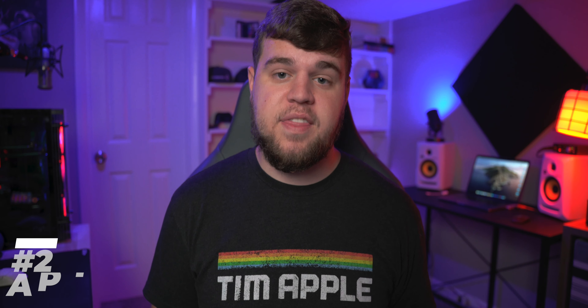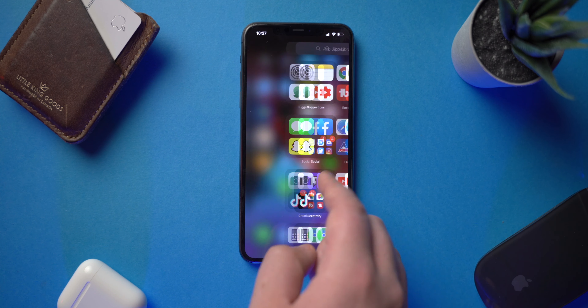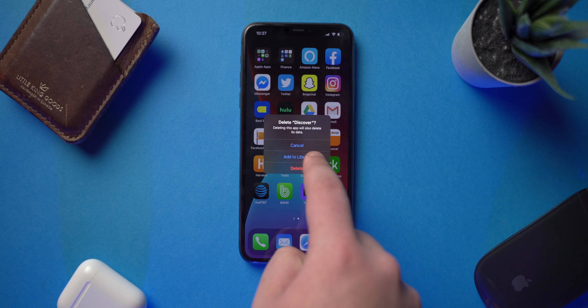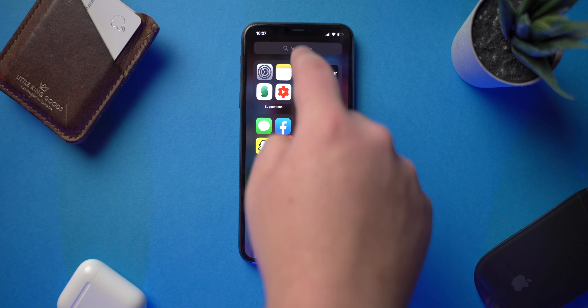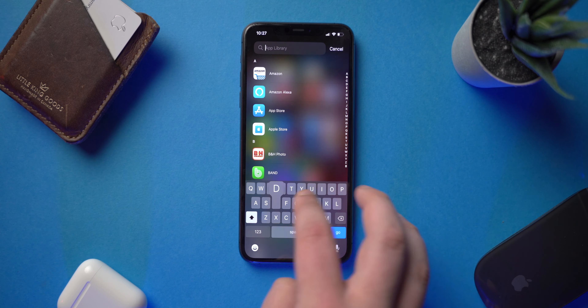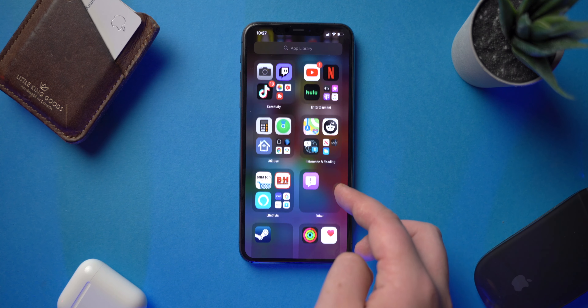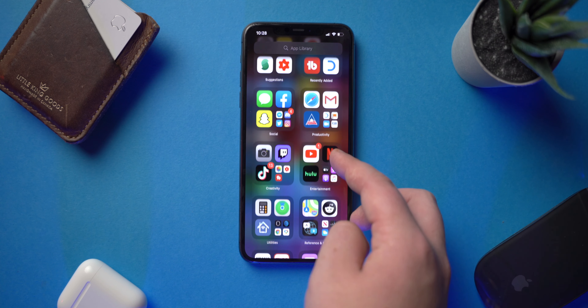Number two is the app library. My favorite part of the app library is that I'm able to really keep my home screens clean. The best part is say you want to delete an app — you don't actually have to fully delete it from your phone. You can just store it in the app library, so it's not taking up space on your home screens but you can still easily get to it if you do have that random one-off time that you need to use it. It's super convenient, keeps things clean and organized because of its algorithm — it actually auto-organizes apps based off of what type of app it is and what it's used for.